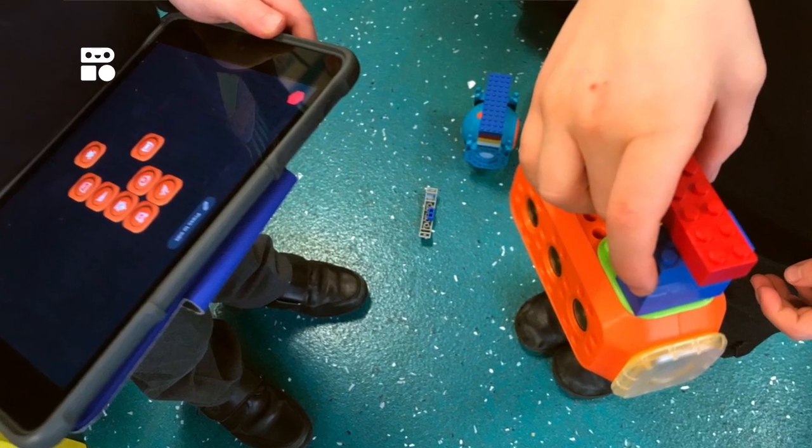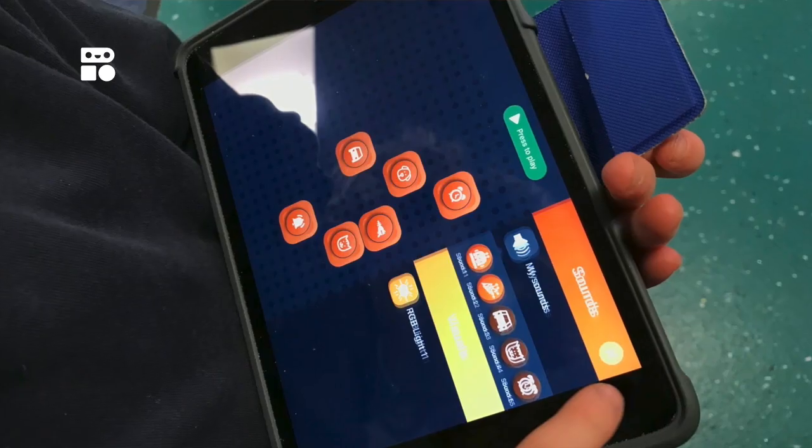Robo Wunderkind is a practical, hands-on resource for children of all ages. Primarily, I introduced this resource for coding, but it's so much more. I'm seeing design thinking, construction, evaluation and critical thinking skills developed in my young learners.